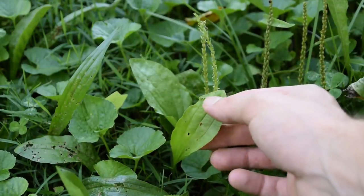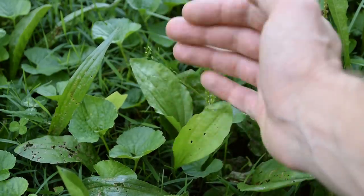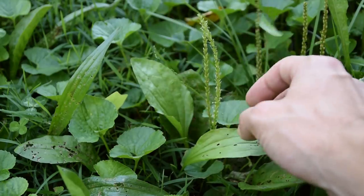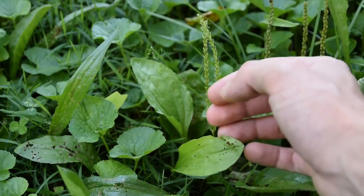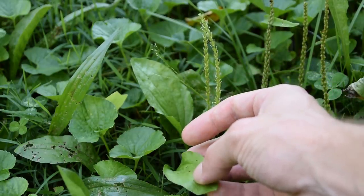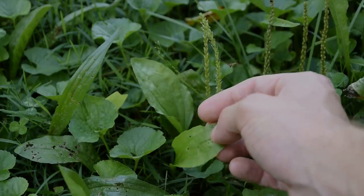Another interesting thing you can do with plantain is you can dig up a whole lot of it, root and all, because the entire plant can be used. You can place it inside of warm bathwater to provide yourself comfort from sore muscles, because this plant is very good at being anti-inflammatory as well. So this plant has a lot of interesting uses.